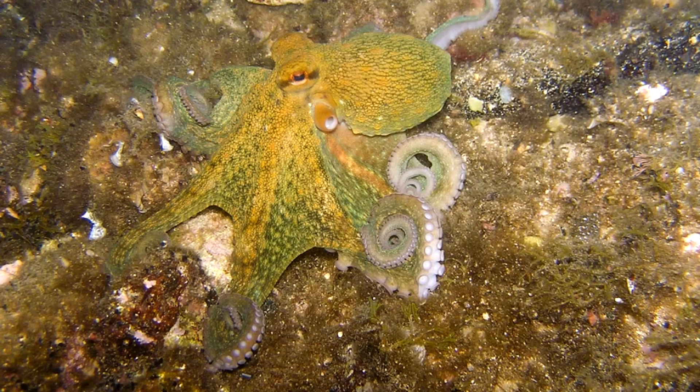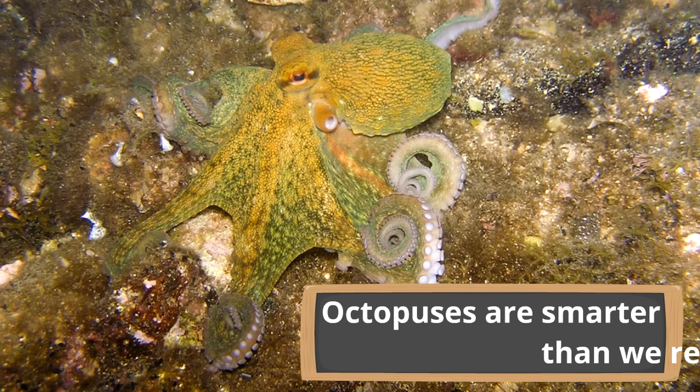Here is our final fact about octopuses: octopuses are smarter than we realized. Scientists have found that not only are octopuses constantly learning about their environments, they use that information to help them solve problems. These amazing creatures have shown problem-solving skills, and they also have memory. Most scientists believe they have a short-term memory, but the point is these squishy sea creatures have a lot going on and are smarter than we thought.